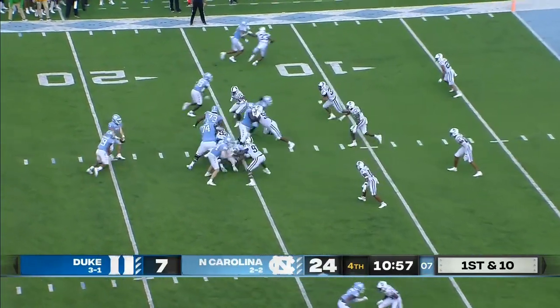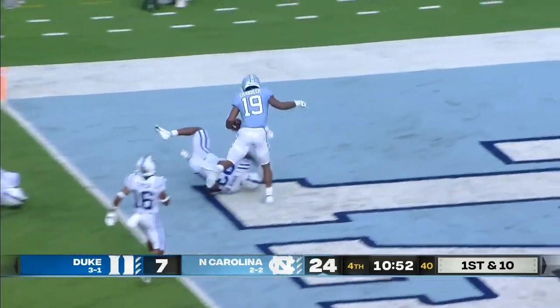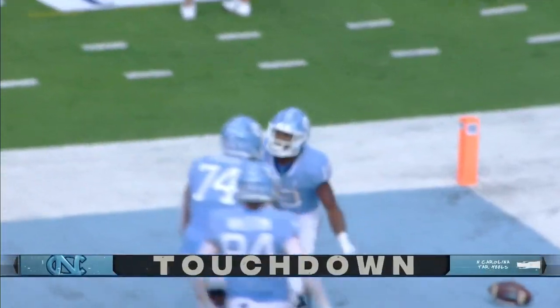24-7 Carolina. Tar Heels have the ball at the Duke 14, first and 10. Hand off to Chandler around the left side, cuts up the field at the 10. Chandler at the five — Chandler to the end zone. Touchdown, Carolina.